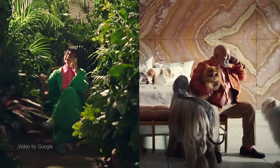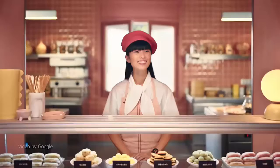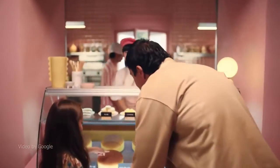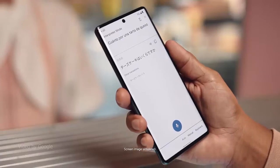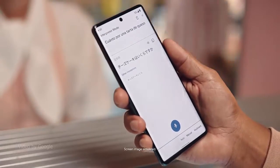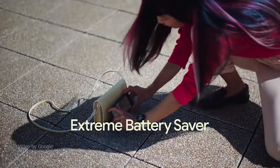With Google Tensor G2 and the Titan M2 security chip, your Pixel is built with multiple layers of security to help keep your personal info safe. VPN by Google One, coming soon, is built into your Pixel 7 to help protect your online activity, no matter what app or web browser you use.